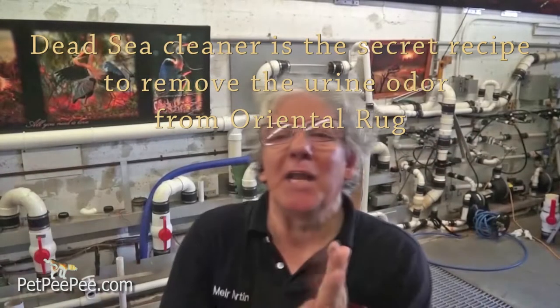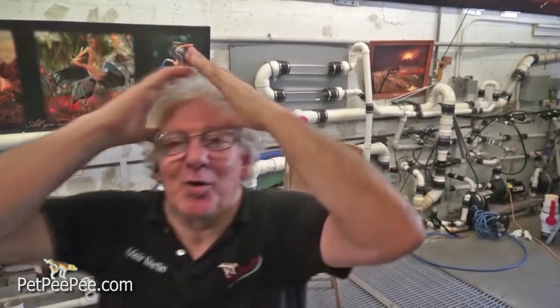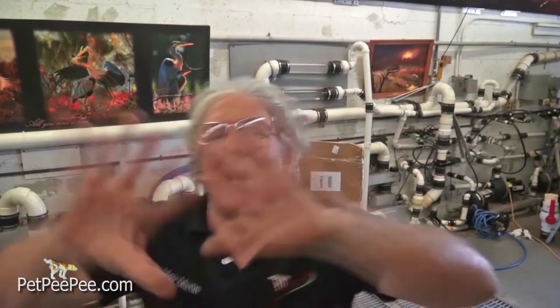Hello! My name is Mayor Martin. I'm the owner of Pet PP and my specialty is one simple thing: I specialize in cleaning Oriental rugs without using any chemicals.